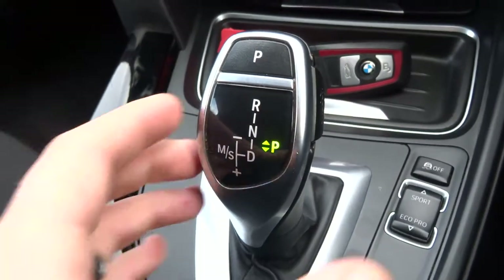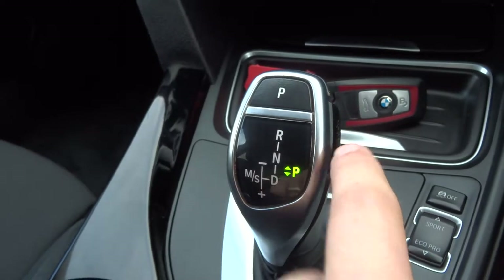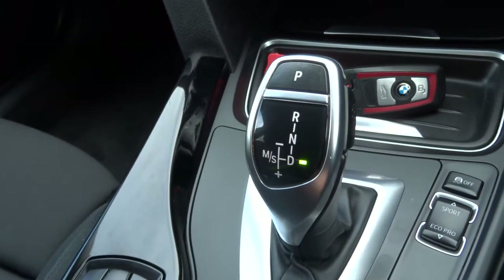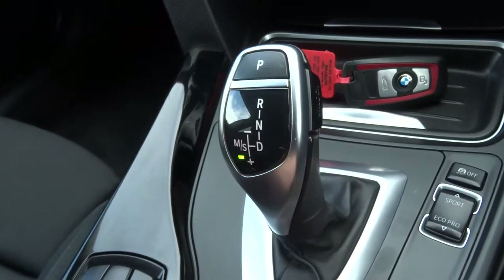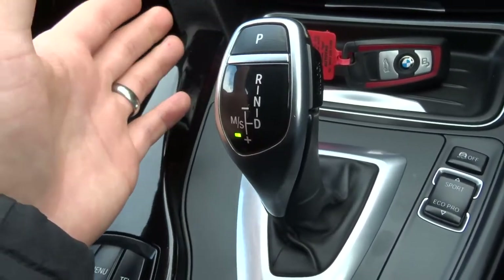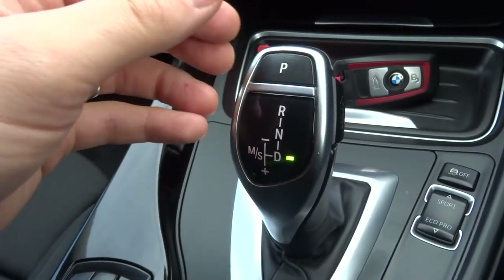To put the car into drive, squeeze with your thumb — there's a little button just here — and pull it all the way down to drive, and away you go. If you'd like to put it to sport mode on the gears, you can knock it over — that puts it to sport — and then you can change the gears manually as well if you wish to. You don't have to; you can put it in sport and leave it as an automatic transmission.